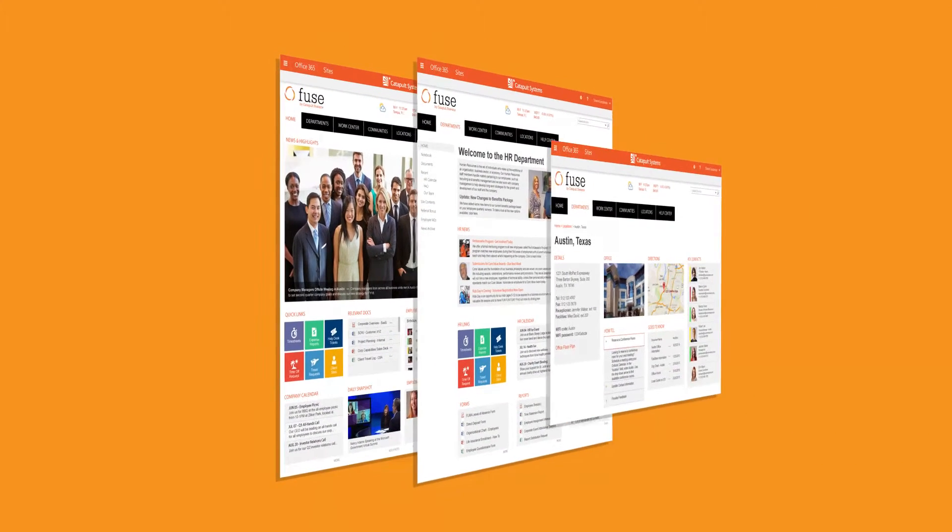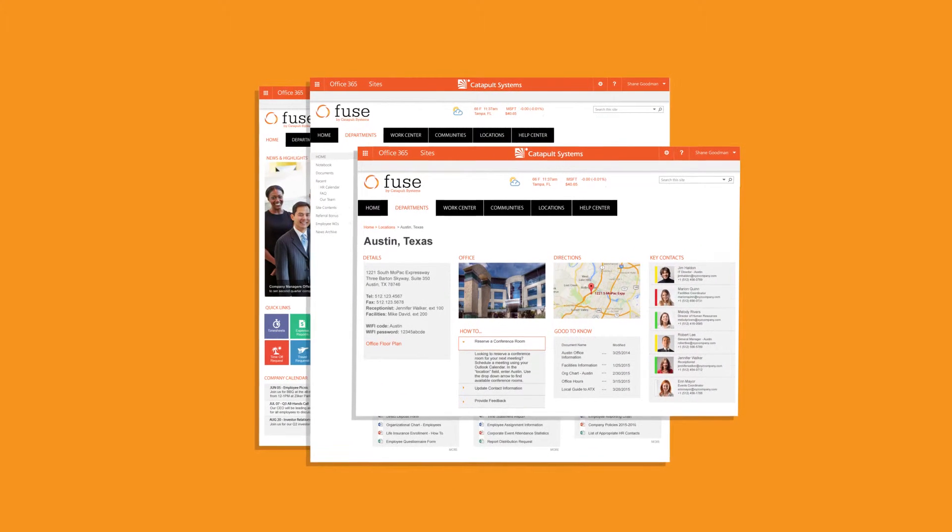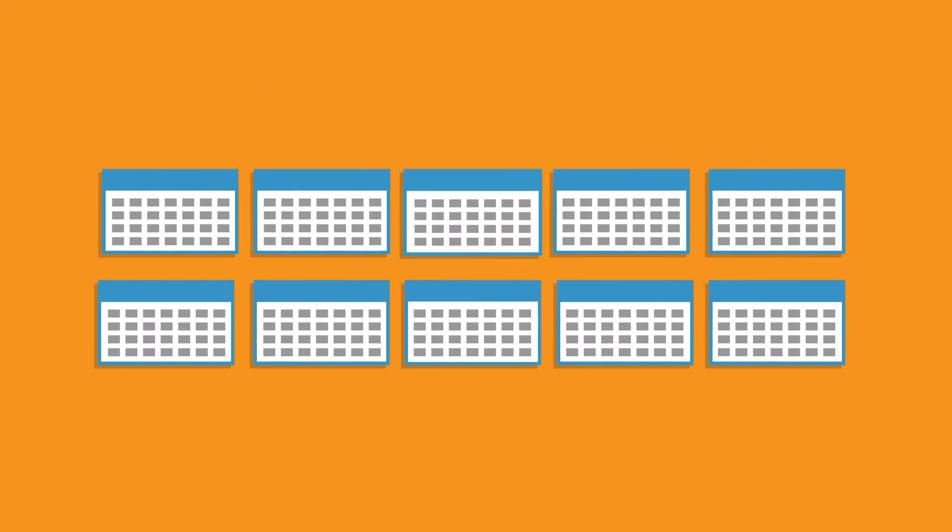Bottom line, Fuse allows your organization to not only experience a professionally developed, powerful information sharing portal, but to do so in a faster turnaround time — about three to six weeks instead of the traditional four to eight months.